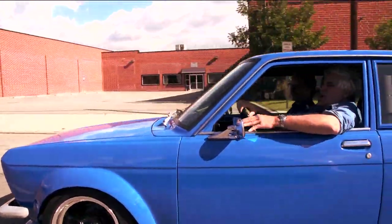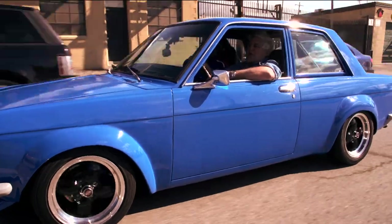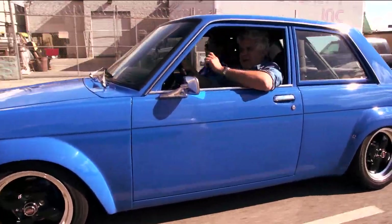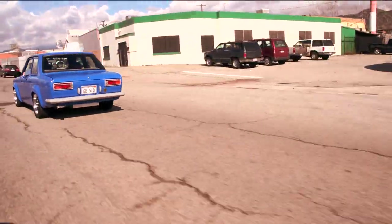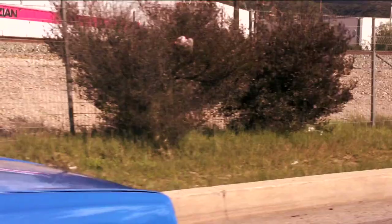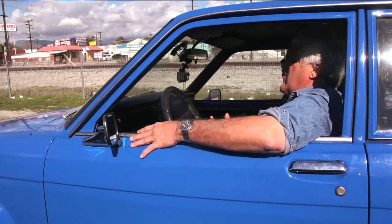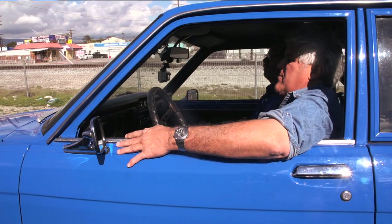Boy, you forget how light these cars were back in the day. You lose the steel door guard, the airbags and all that stuff, and it feels like it doesn't weigh anything. Turbos are nice, but a naturally aspirated engine just has that immediacy. 150, 160 horsepower doesn't sound like a lot, but it's not the horsepower — it's how much weight you're pushing. This thing is probably around 2,000 to 2,100 pounds. It's really lively — it's a lot of fun to drive.